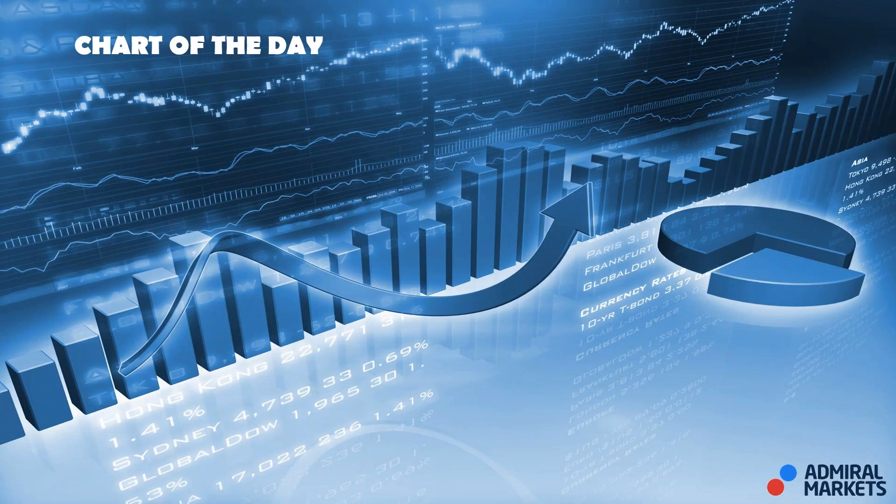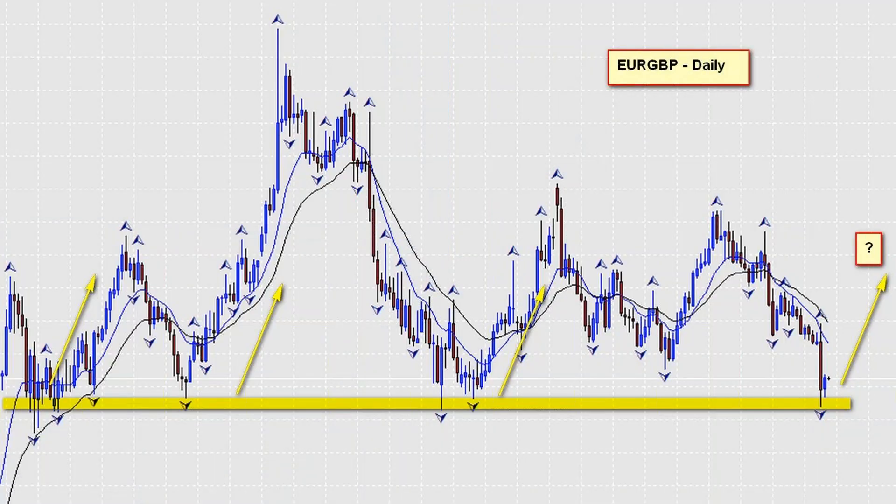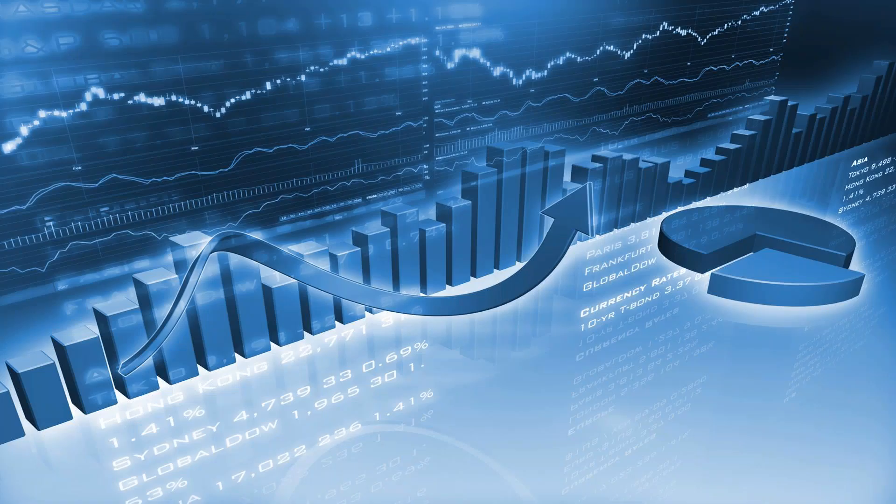The chart of the day is the euro pound on a daily chart. You can see clearly I've marked out a level of support — we've seen the market come to this level once, twice, three, and now we're at a fourth time. The question now remains: will that level hold, or will this be the time that we break through it?